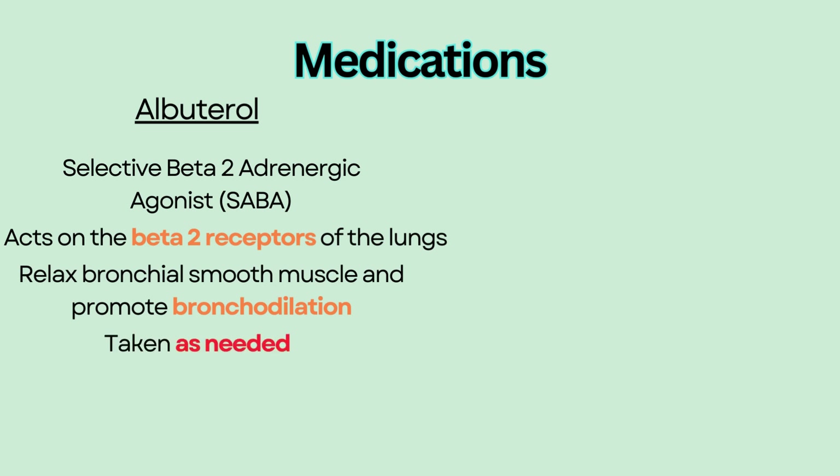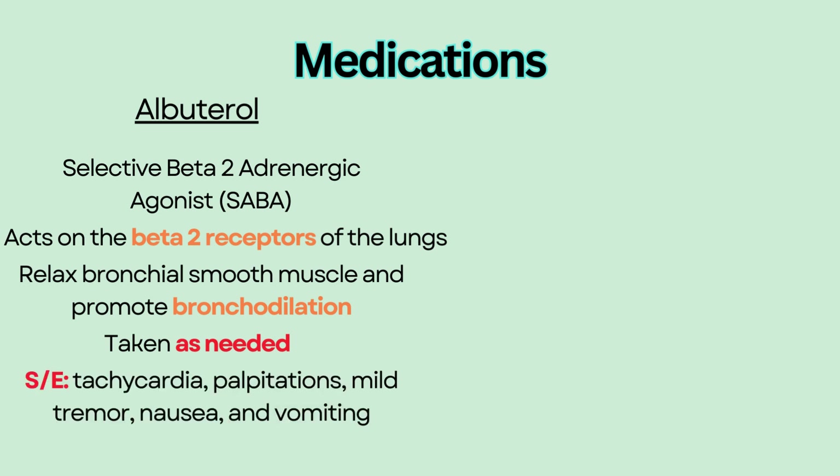It is only taken on an as-needed basis because when used in large amounts, albuterol loses its selectivity and also activates beta-1 receptors, causing tachycardia, palpitations, mild tremor, nausea, and vomiting.